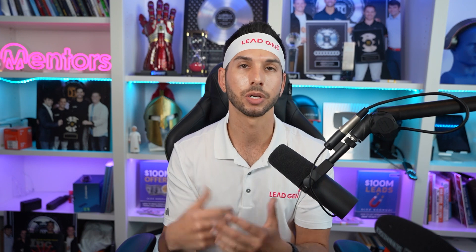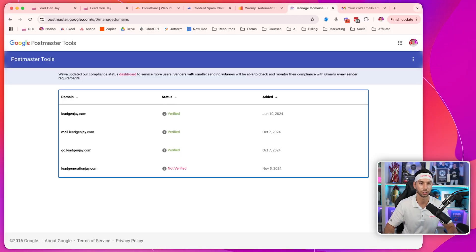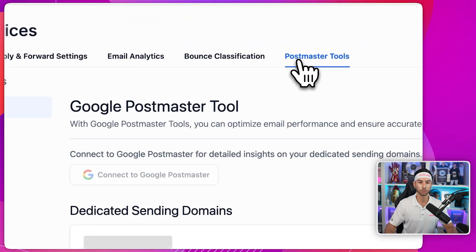This is the gold standard for any email expert. If you came to me and said my emails are going to spam, the first thing I would ask for is access to your Google Postmaster. And now you can connect Postmaster right in GoHighLevel, so I never even have to come to the tool directly. Instead, I can just come into GoHighLevel, email services, Postmaster tools.